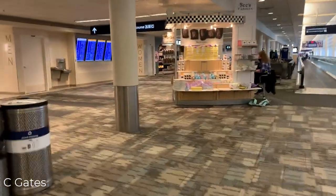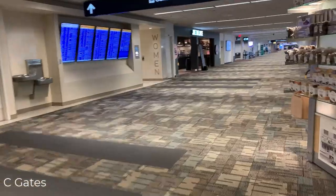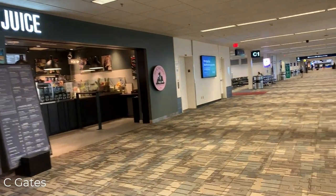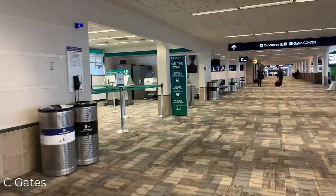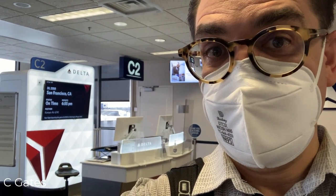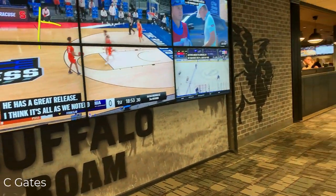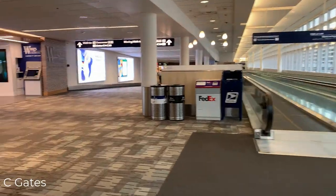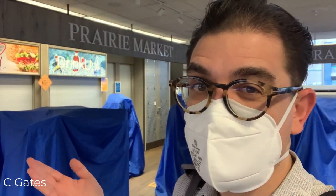Just behind me is the tram that goes all the way down the C concourse, where you can also get to the A and B gates, but for now we're going to walk. This is a very long concourse which starts at gate C1 and ends at gate C27 before providing access to the A and B gates. Food is very plentiful along the C gates. Just past gate C1 is a Delta customer service area. The airport is installing some newer gates, like the one at C2. Over by gate C4 is Prairie Market, unfortunately closed due to the pandemic.